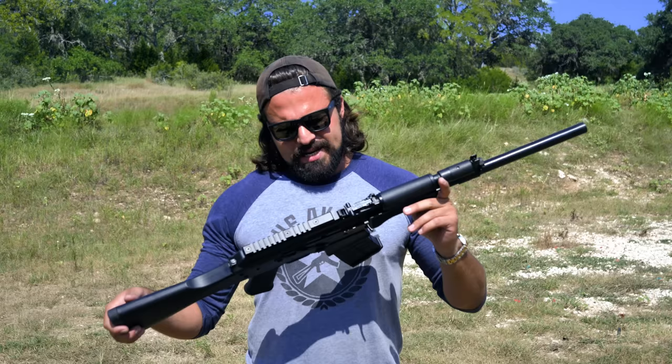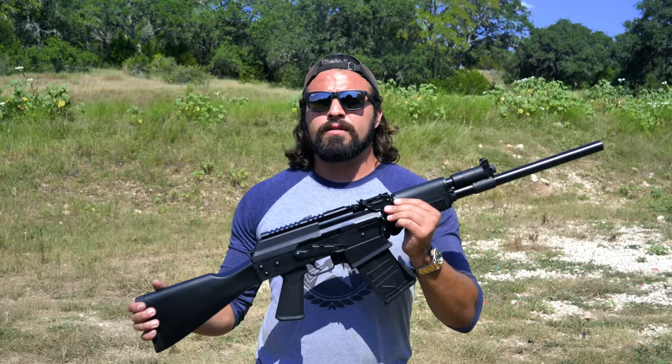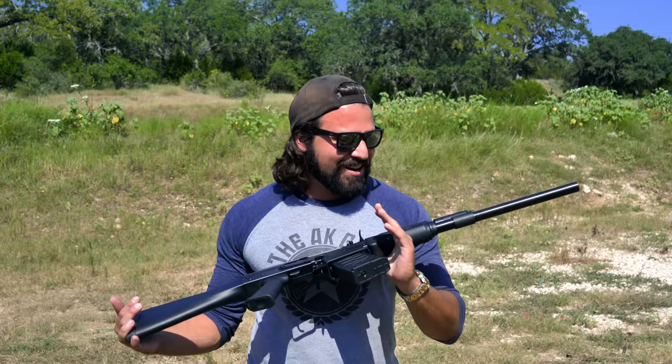What is up, you sexy YouTube mother lovers? This that I'm holding in my hands is the JTS 12 gauge — a 12 gauge AK made in China, imported here to the States. It is similar to the Saiga 12 or the Vepr 12 in that it is a 12 gauge AK pattern shotgun. The only difference is it's awful. Not a knock on JTS — they're just the importer — but this is definitely a budget, very very budget Saiga 12.